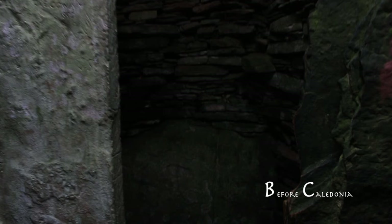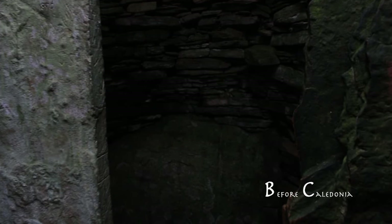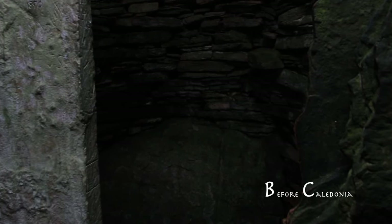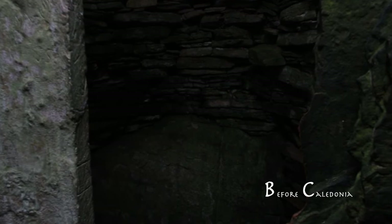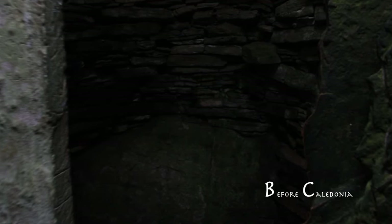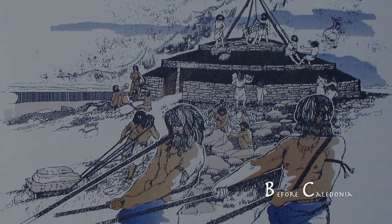Very close by is the Ring of Brodgar, Stones of Steness and Maes Howe, all world heritage sites. We can only imagine why our Neolithic ancestors constructed Unstone and what took place inside. It is possible ceremonies took place with some being for the living and some for the dead. The chamber may have been filled with chanting, drumming and chants of a long forgotten ritual. Unstone is a magnificent achievement of multi-skilled endeavour from the ancient Orcadian inhabitants of five millennia ago.